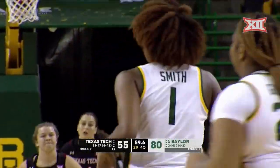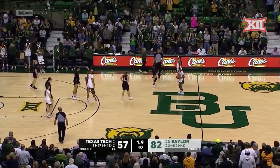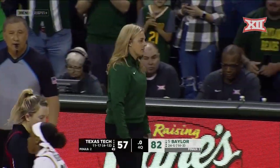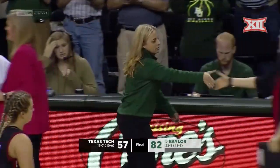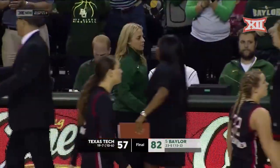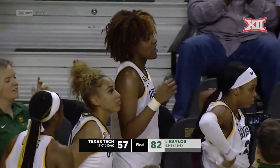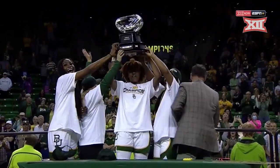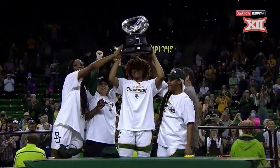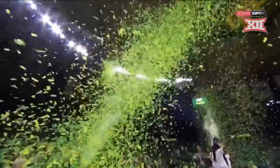35 points for Nalissa Smith — career high. Sarah Andrews hangs on and hands it to Asbury. And Nicky Cowan has won the 12th straight regular season Big 12 title for Baylor. Something earlier in the season, we didn't know if that was exactly possible. Baylor family — your 2022 Big 12 regular season champions, the Baylor Bears.